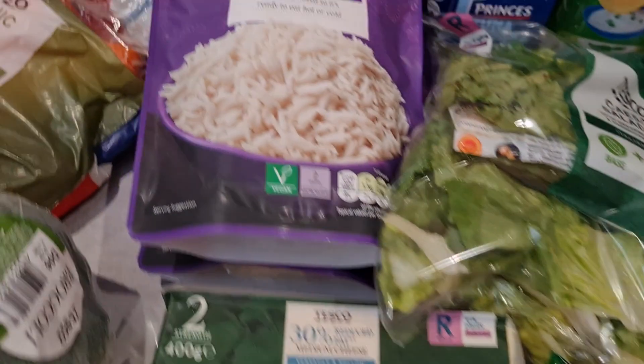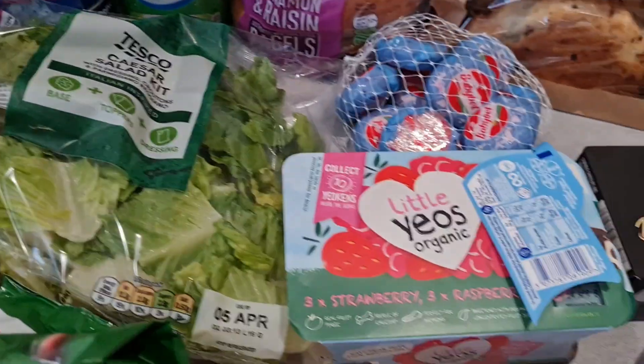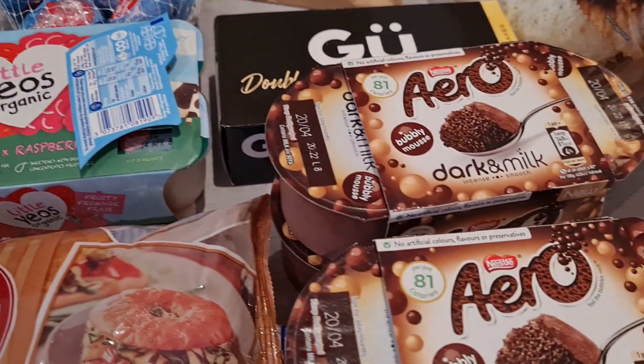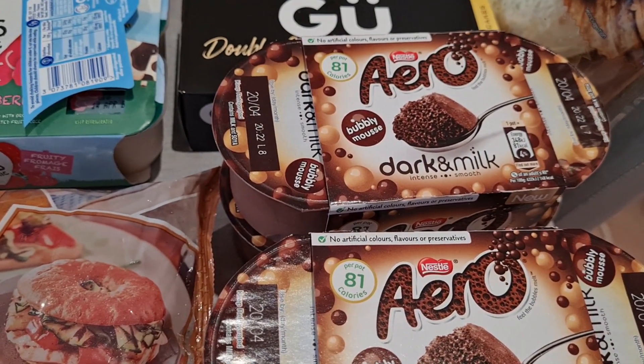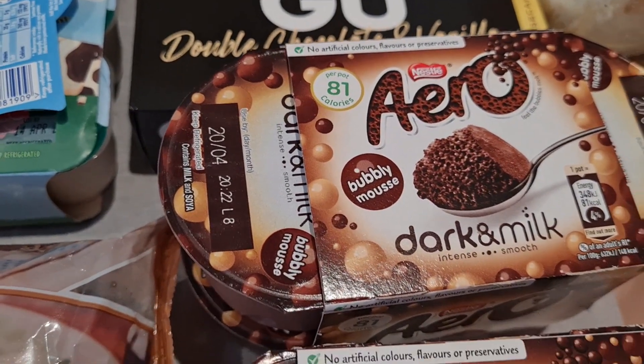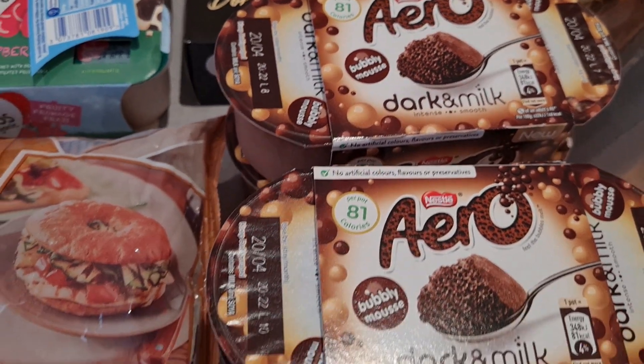I got my daughter these — they were on offer for £1.25. I've got the rice — £2.65 a packet and I've got three packets this week. I also got these Aero dark and milk yoghurts, which I had last week as well because they're only 81 calories. I have these for dessert — they're £1.25 each.